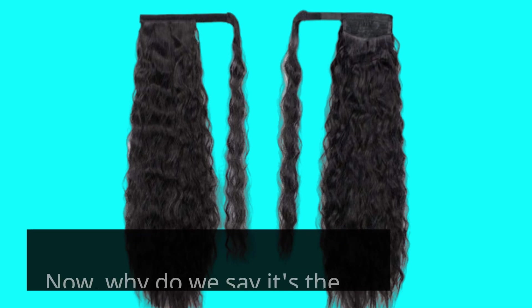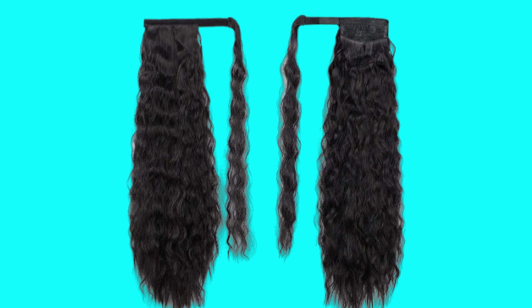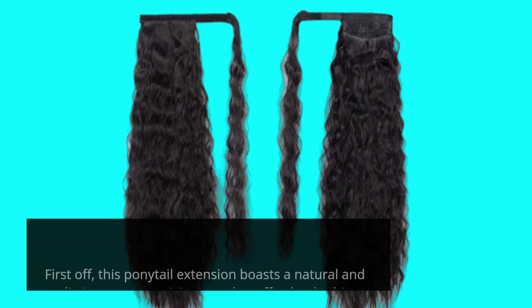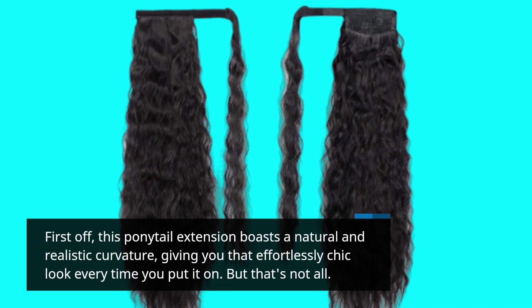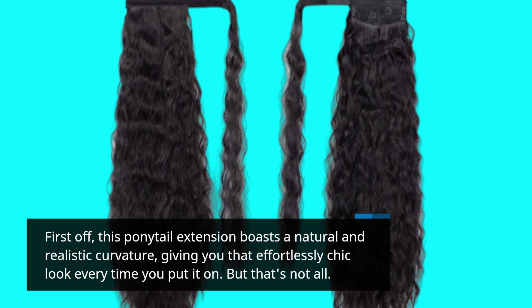Now, why do we say it's the best? Well, let's break it down. First off, this ponytail extension boasts a natural and realistic curvature, giving you that effortlessly chic look every time you put it on. But that's not all.